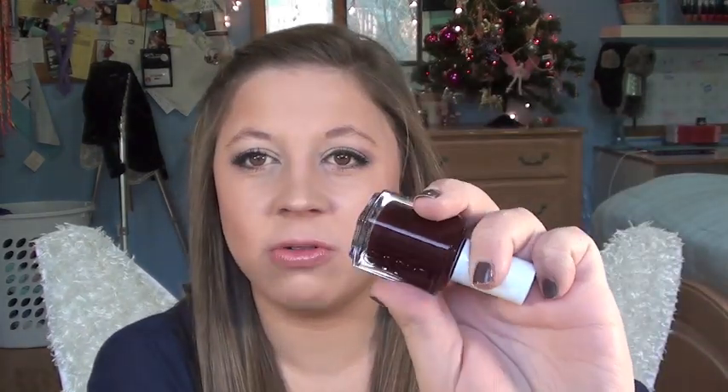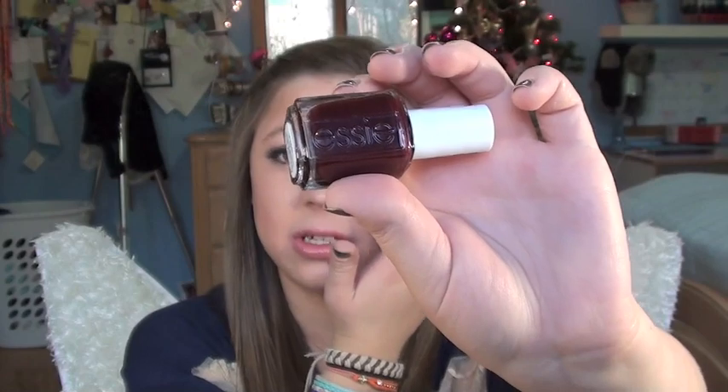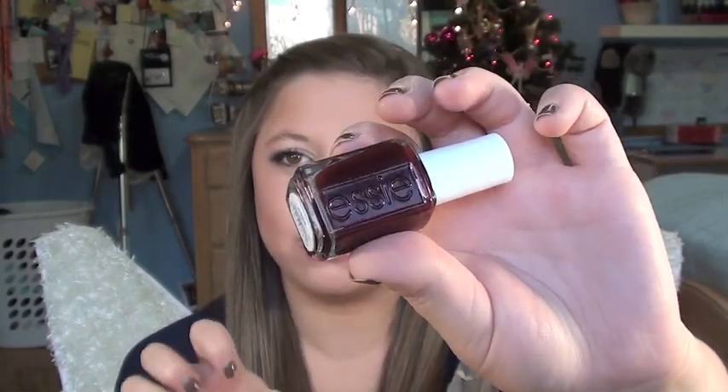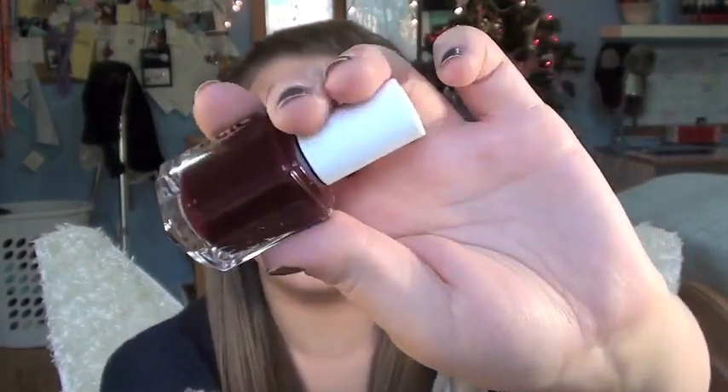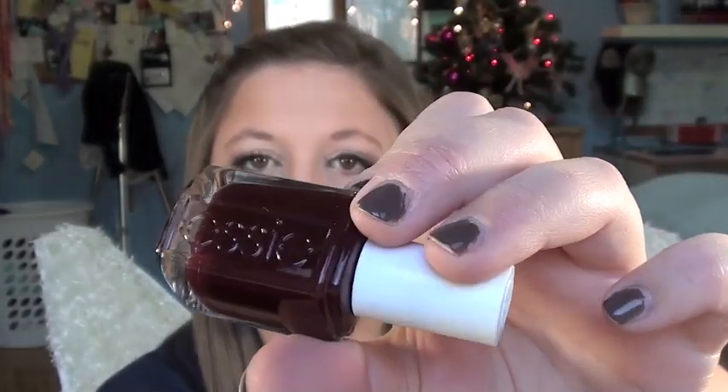Next is fun because it's a cross between a dark plum and a red — it definitely has that red tone to it but it's hard to see on camera. This is called Berry Hard by Essie, and it's just super super dark — it looks almost black on your nails, but when you reflect it a certain way you can see that shiny red tone to it. It's just a dark berry color, and a perfect winter color.